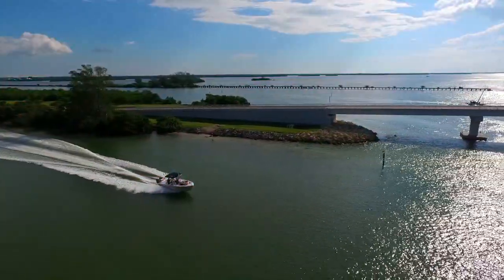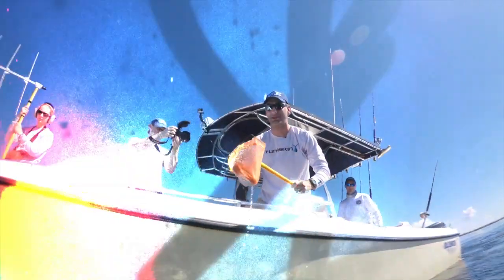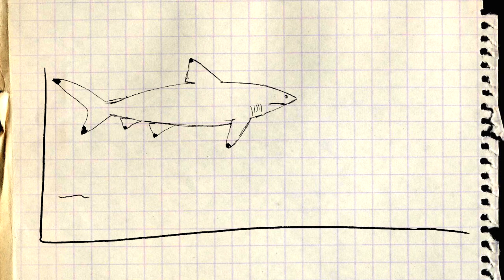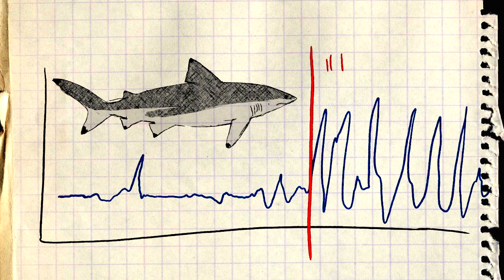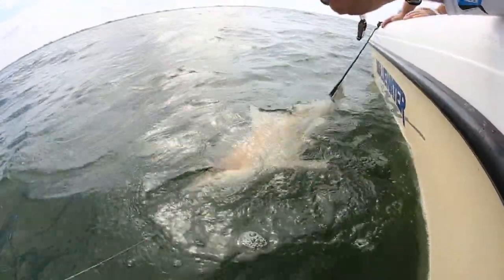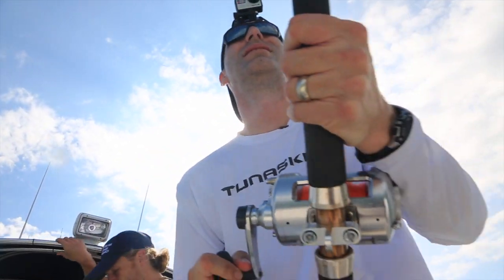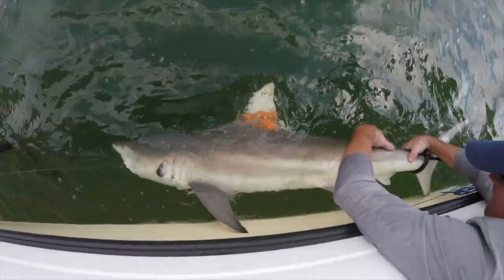The biggest result of this study may be simply that using data loggers like this is extremely effective at looking at fishing techniques to determine whether or not a shark survives a particular fishing method. Not only were they able to determine how long it takes these black tips to recover and start swimming normally after release — which was about 11 hours — they were also able to determine that about 91% of them survived the catch and release event. That's pretty good, and more importantly, we now know this important statistic, which will allow us to properly manage these important and valuable fish of the sea.